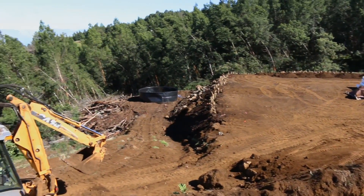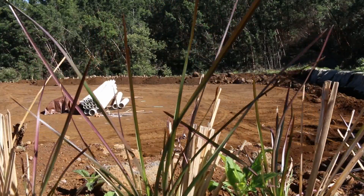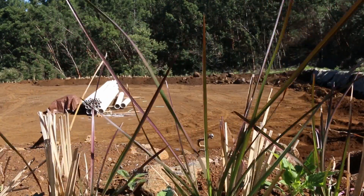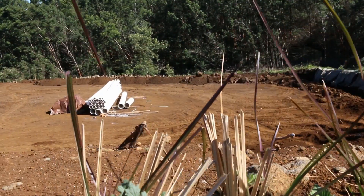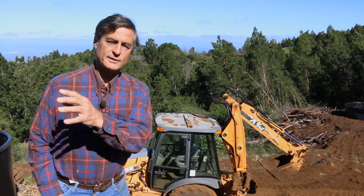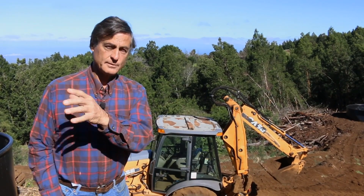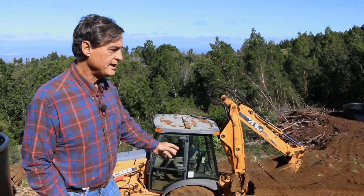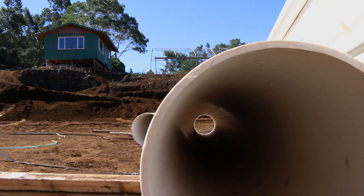We have graded the pad down here where the grow beds will be. There'll be 14 grow beds, four feet wide by 72 feet long — approximately 4,000 square feet of growing area. It'll produce about 4,000 pounds of certified organic baby watercress every month. The water from the biofilter, where the fish waste has been transformed into plant food, flows down into the grow beds, nourishes the plants, and then a single pump sends the water back up to be recirculated back to the fish.